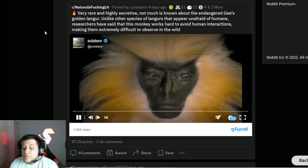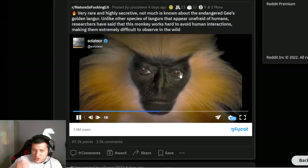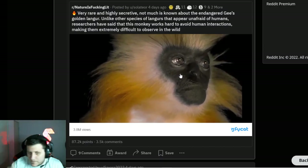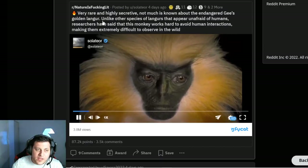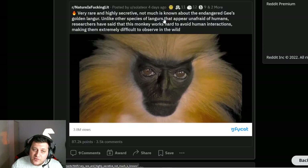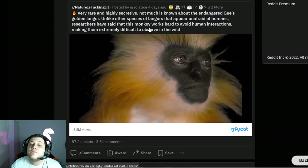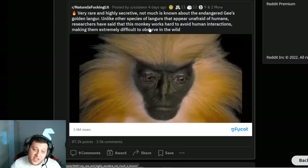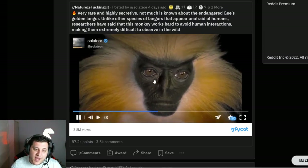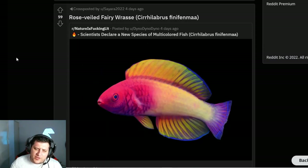Golden langur — it's a monkey with a creepily human-looking face. I know they all do because that's what we evolved from, but this one looks very, very humanoid. It says it's very rare and highly secretive. Not much is known about the endangered golden langur. Unlike other species, researchers say this monkey works hard to avoid human interactions. I don't blame them — humans are a bunch of dicks. Most of the time I'm with you, little buddy — steer clear.